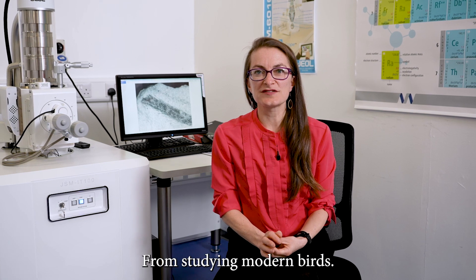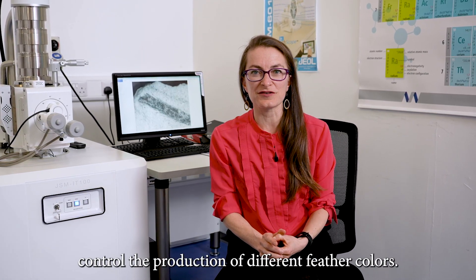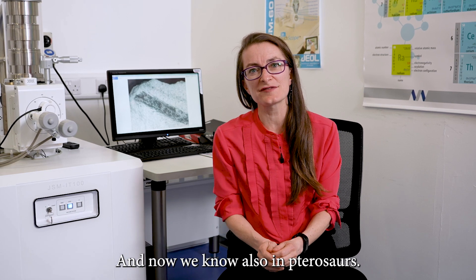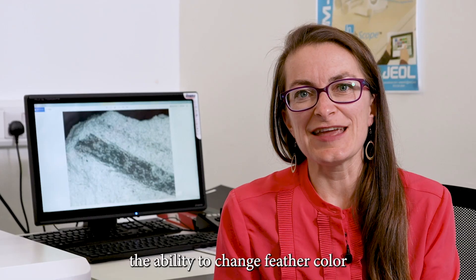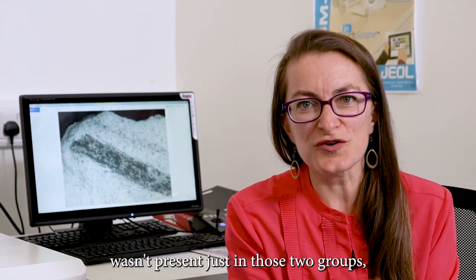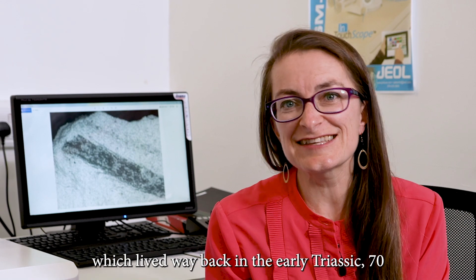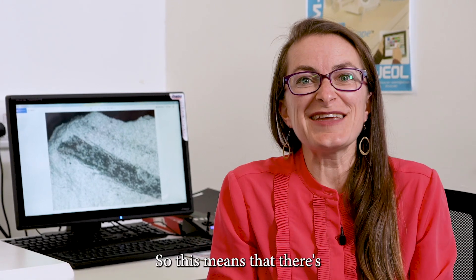From studying modern birds we know which genes control the production of different feather colours, so clearly these genes must have been present in dinosaurs, and now we know also in pterosaurs. What it all means is that the ability to change feather colour wasn't present just in those two groups, but must have been present in their common ancestor, which lived way back in the Early Triassic, 70 million years before we start finding fossils.